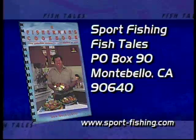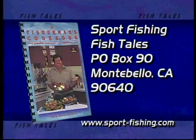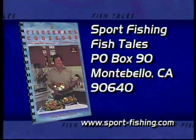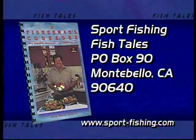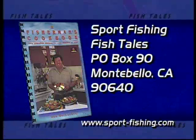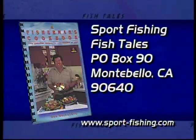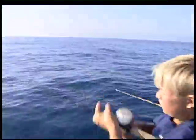You can be part of Fishtails too. Send your photos and fish stories along with your name and complete address to Sportfishing, Care of Fishtails at P.O. Box 90, Montebello, California, 90640. And if you become this week's Fishtails, we'll thank you with a free copy of Fisherman's Cookbook. Be sure to check out our website.